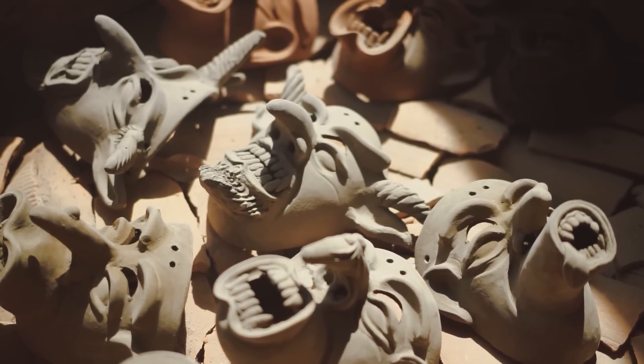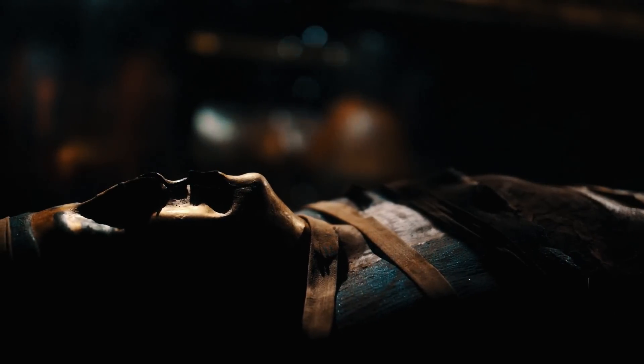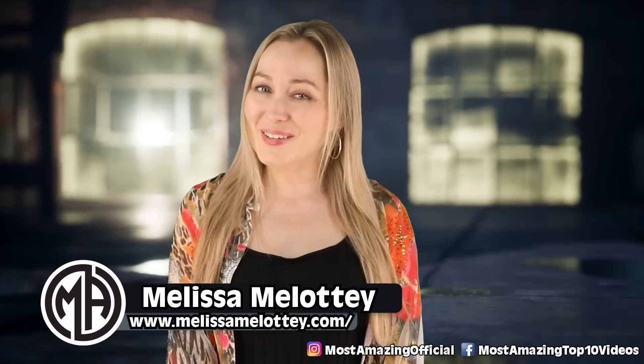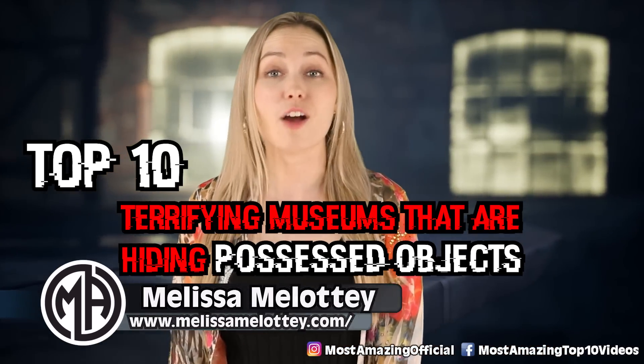From Zach Bagans' The Haunted Museum to the Museum of Shadows, there are a lot of museums around the world with haunted items. I'm Melissa Miloti, your host, and here are your top 10 terrifying museums that are hiding possessed objects.